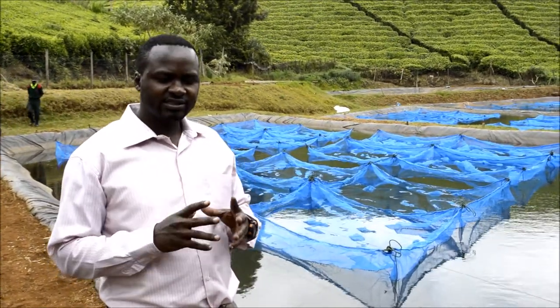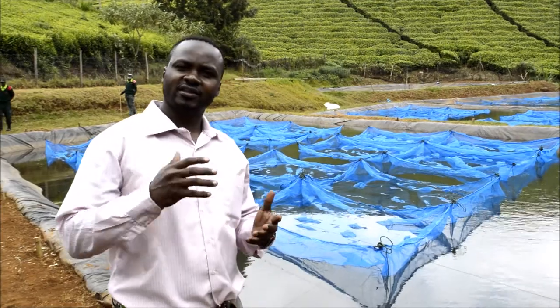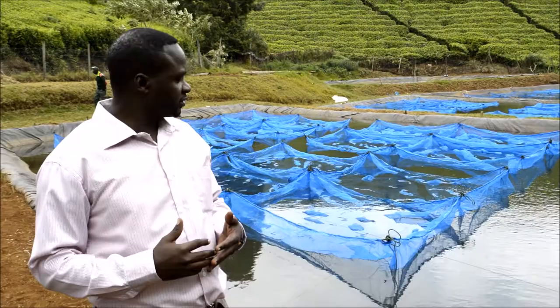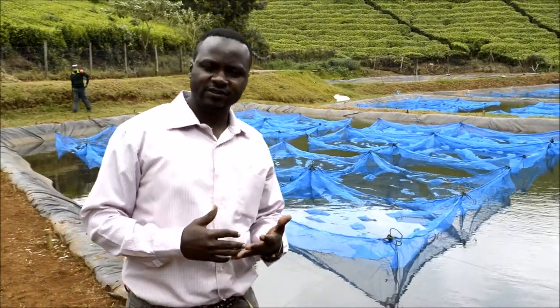The essence here is to check the strains of different tilapia in relation to their performance, and also checking the issues to do with the fish feeds.